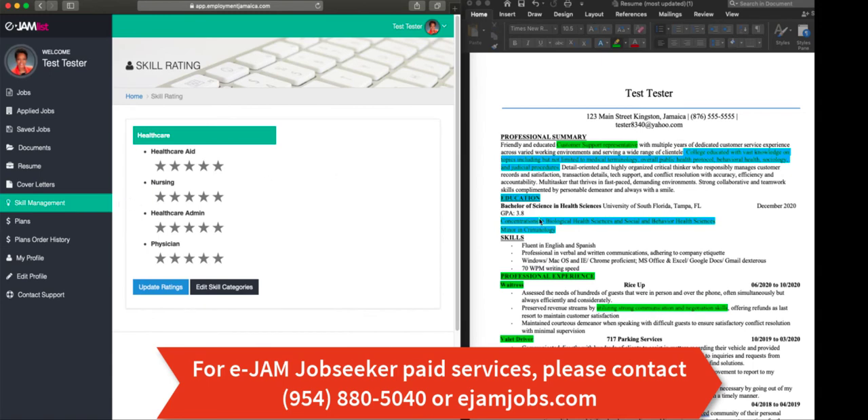I majored in health sciences so one of my skills is in health care. I understand overall public health protocol — that is what I went to school for and what I have skills in. Therefore, when it comes to nursing and being a physician, I am going to put no stars because I don't know how to be a nurse nor how to conduct the duties of a physician, so I will leave those alone.